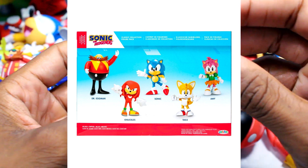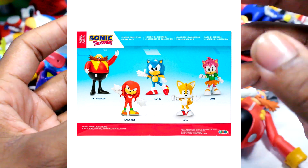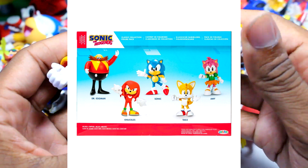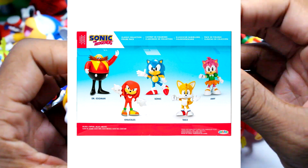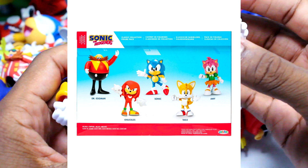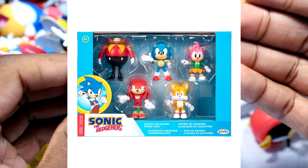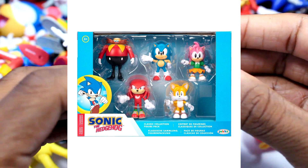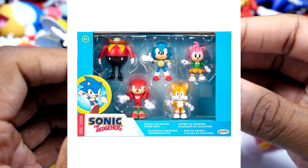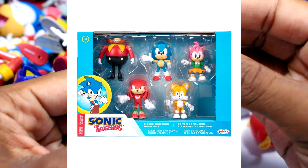We are missing Metal Sonic, but we do know Metal Sonic is still getting a figure. It's kind of crazy because this Robotnik figure is getting a couple more re-releases — he's getting his own checkout lane re-release, he's going to be in the Egg Mobile, he's going to be in this figure pack, and he's also going to be in the advent calendar set. That's pretty good for this Robotnik figure, and it is an amazing figure.